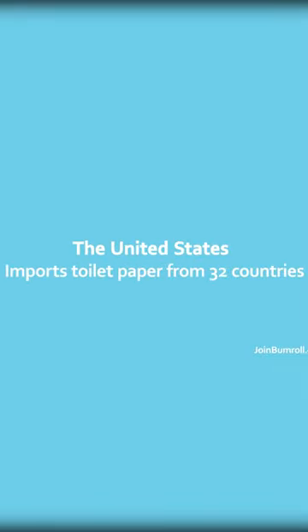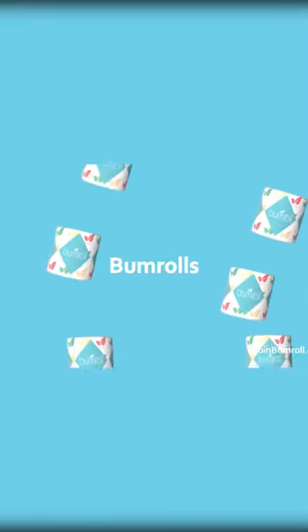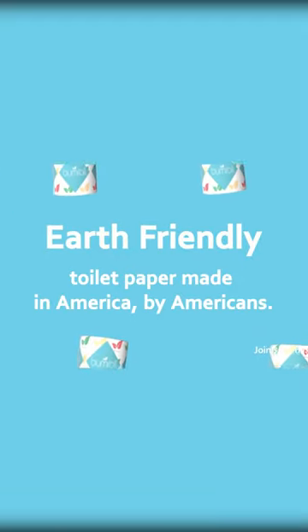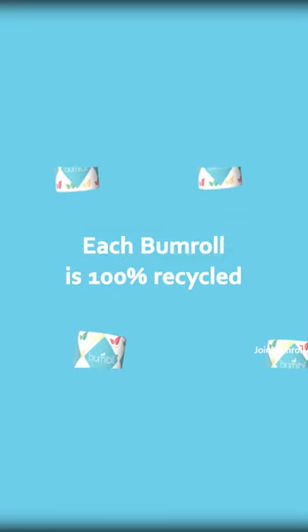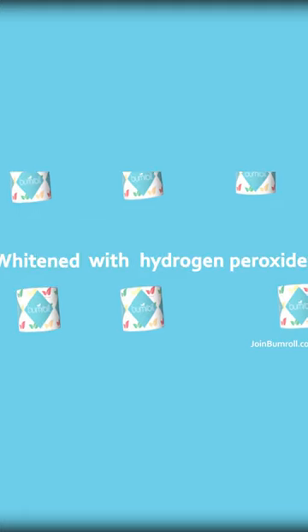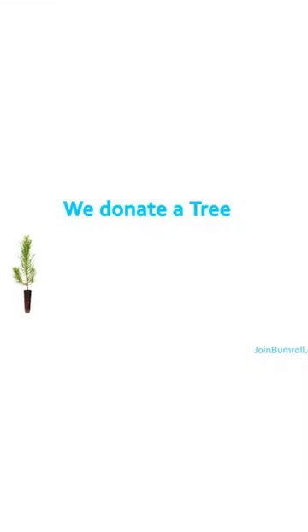The United States imports toilet paper from 32 countries each year. Bumrolls are earth-friendly toilet paper made in America by Americans. Each bumroll is 100% recycled and whitened with hydrogen peroxide, and we donate a tree for every box you buy.